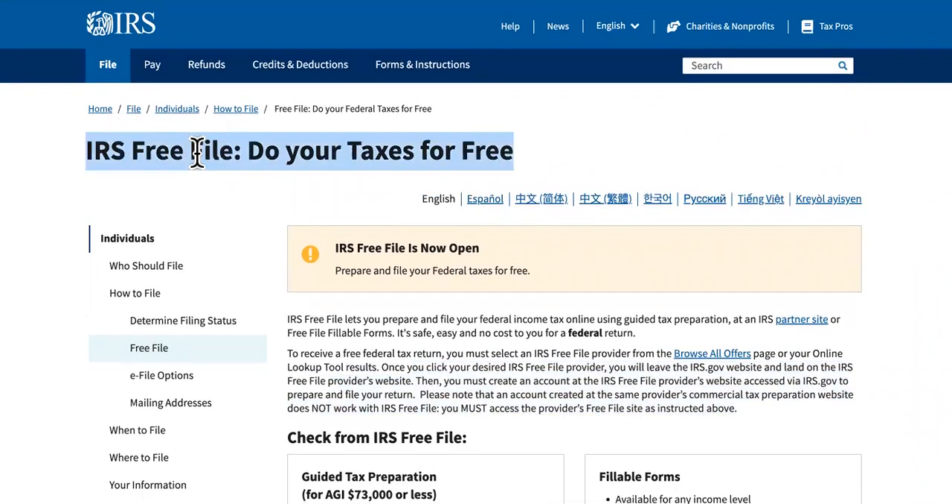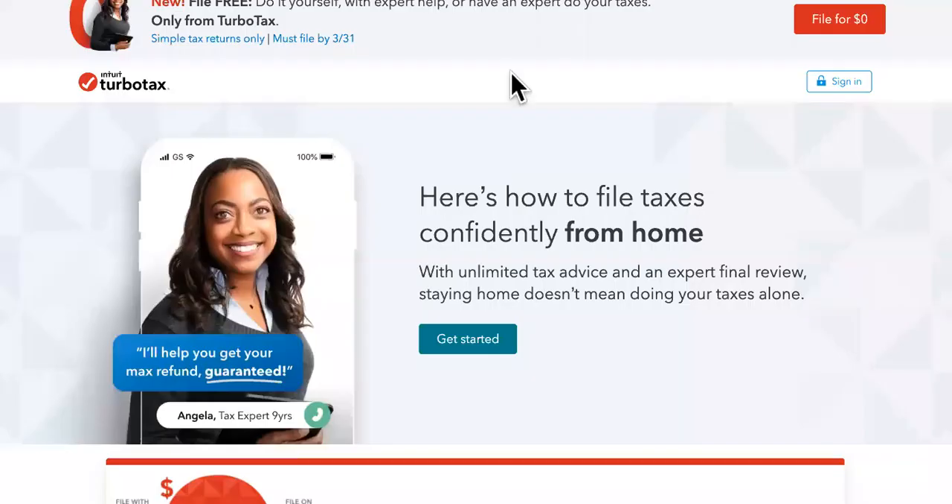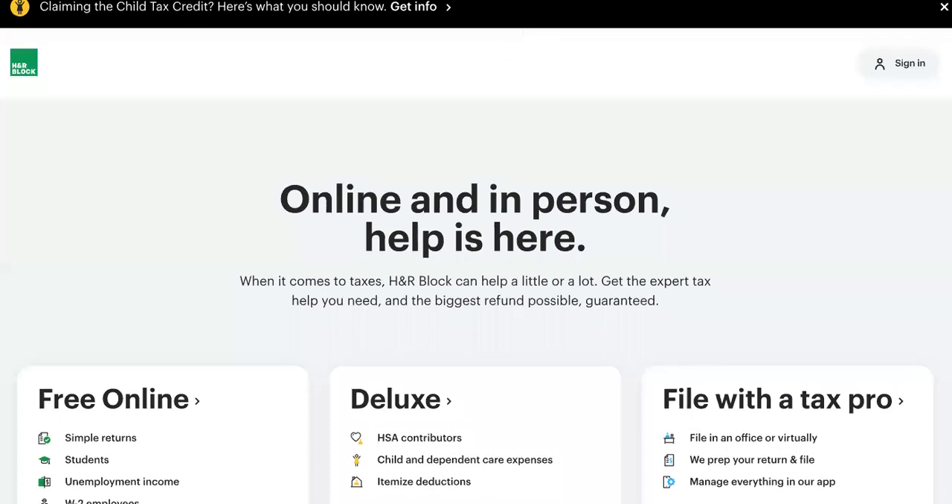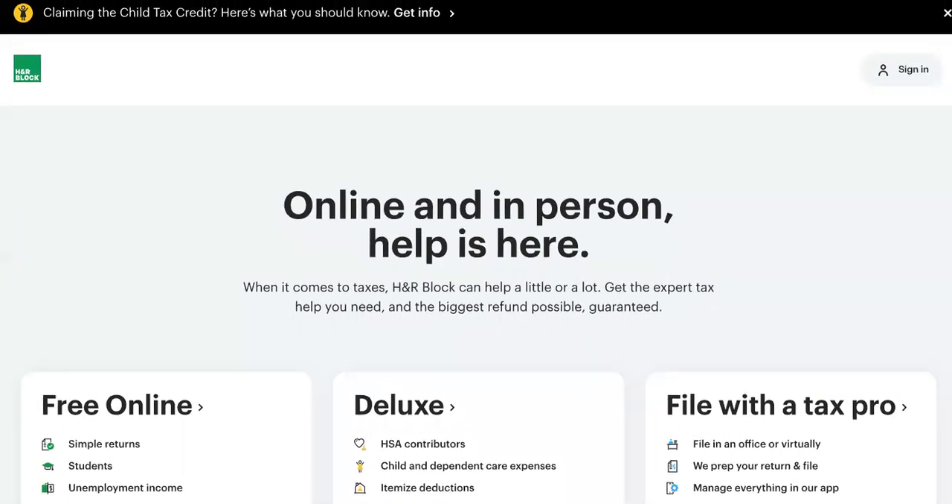It says IRS Free File — do your taxes for free. You can also use TurboTax, and HR Block, which is a reputable company. Both are electronic tax filing options.